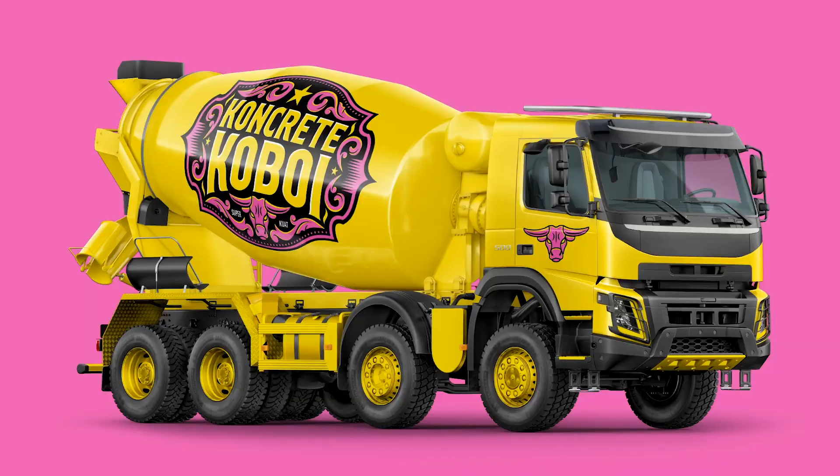Once we are happy with the core identity, it's time to move on to the brand applications. With concrete, you have the mixer truck, which is a great platform for advertisement. That was the main application in the beginning — what to do with the truck. As Marilyn was just about to say, it's a moving billboard. During the launch phase of the brand, it was great that the client was open to having different messaging on the different trucks.